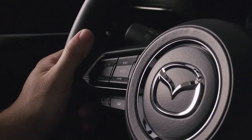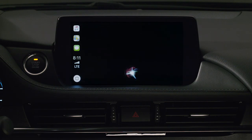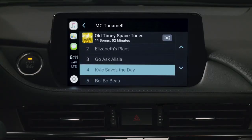You can search or play songs using Siri. Play Tree Squid. Sure. Here's some Tree Squid. Or you can browse your music using the Commander knob.